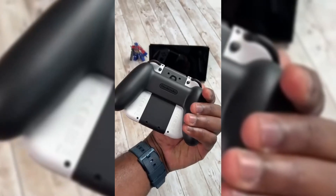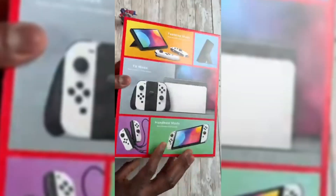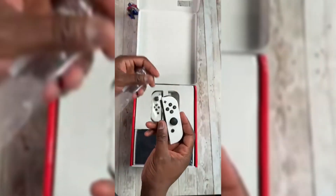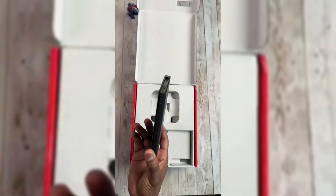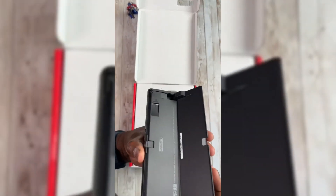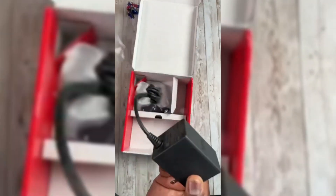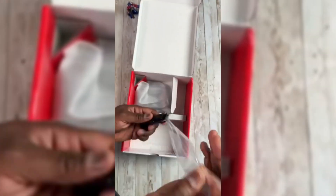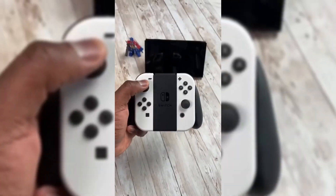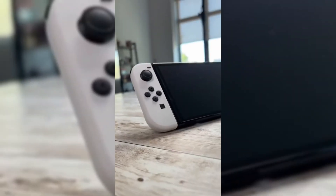At number 7, we're talking about the Nintendo Switch 2. Bouncing back from the less-than-stellar reception of the Wii U, Nintendo struck gold with the original Switch, selling over 130 million units and making it the third-best-selling console ever. Now they're upping the ante with the Nintendo Switch 2, which isn't just a minor upgrade — it's a major overhaul. Rumors that started swirling in July 2023 suggest this new console will boast 4K resolution at 60 frames per second, promising an ultra-smooth, visually stunning gaming experience. Although we're still waiting on a confirmed release date, insider buzz points toward a late 2024 launch.